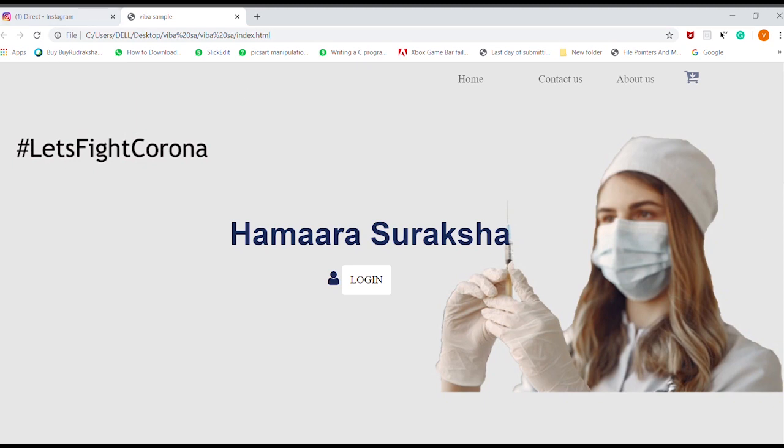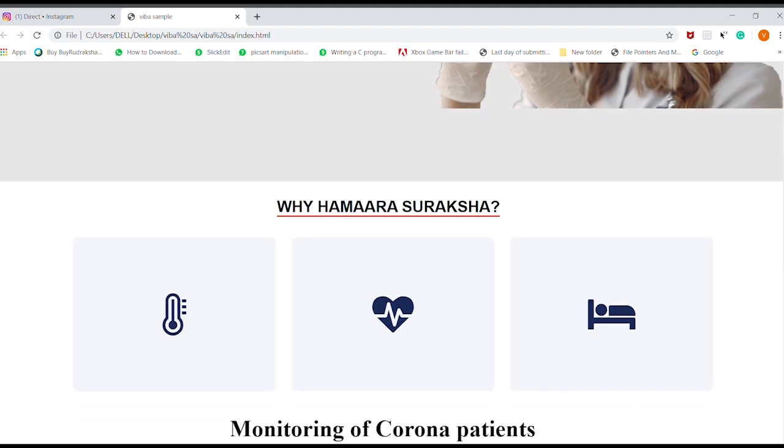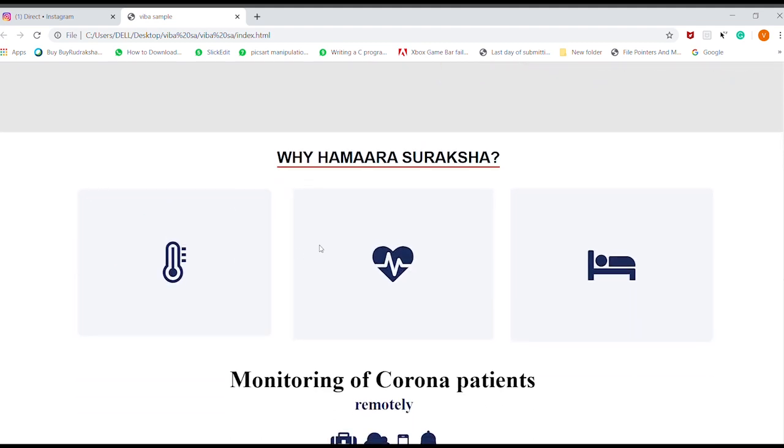Hamara Suraksha is a remote monitoring application where the doctor can easily monitor a patient remotely. It is a platform integrating existing features and new parameters. There are many similar applications existing in the real world, but the parameters used here make it unique.